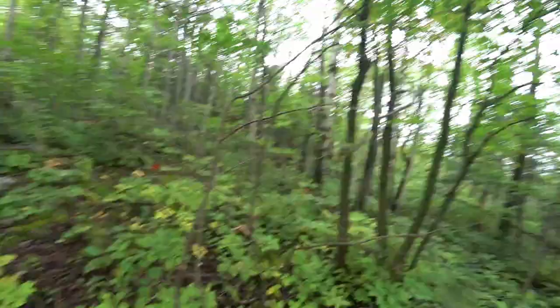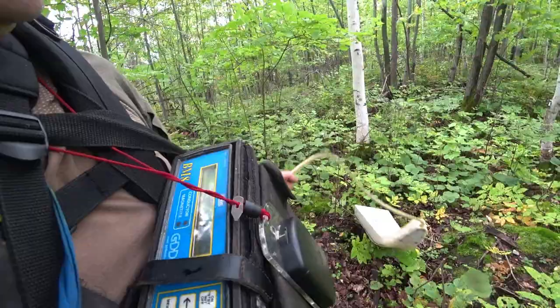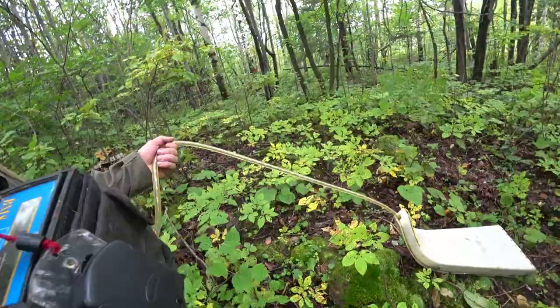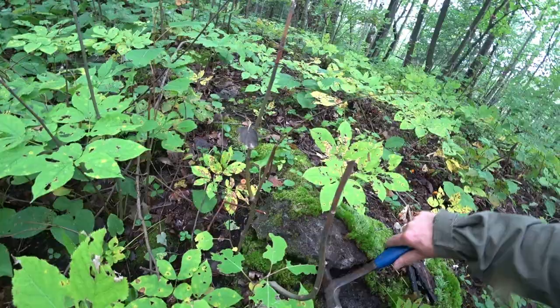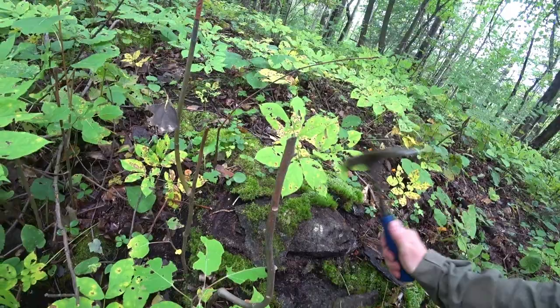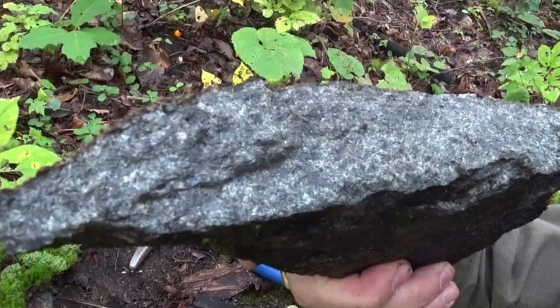Here we go again — the ski is upside down. Magnetite again, big boulder. Looks like just pure magnetite.